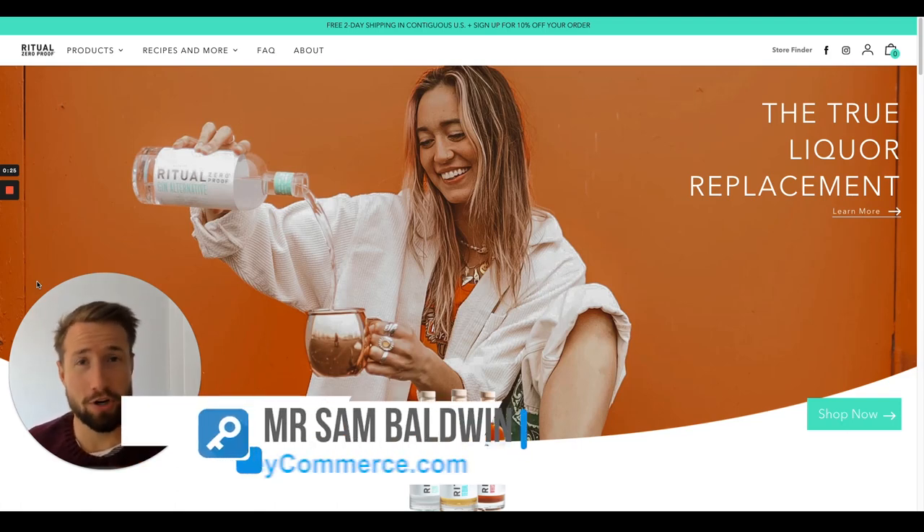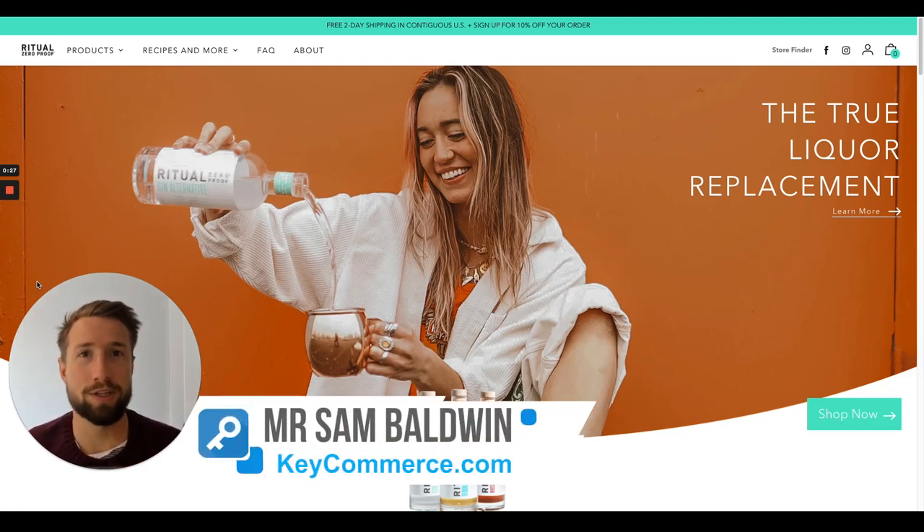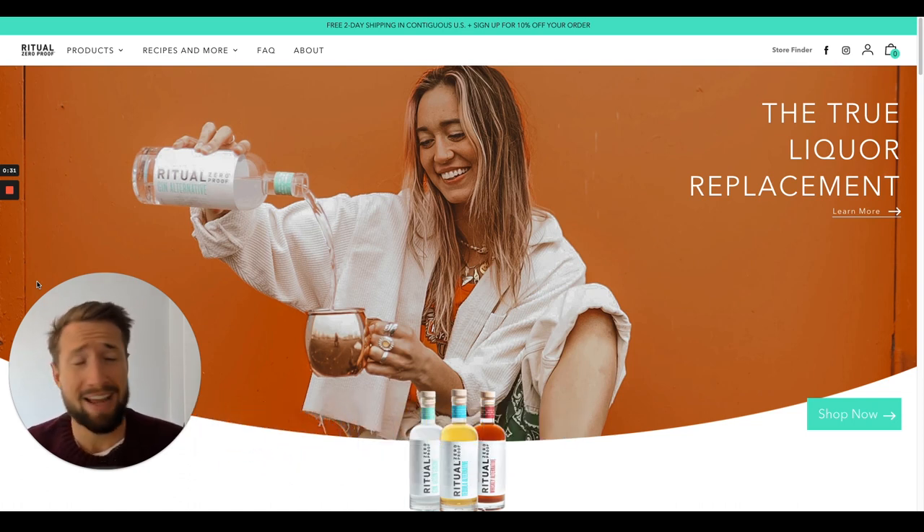Hey guys, Sam here from keycommerce.com. In this video, I'm going to be auditing an e-commerce website to show you what these guys are doing that you really need to pay attention to.